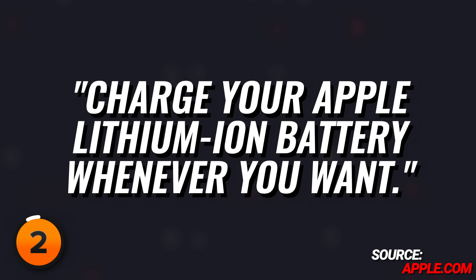We'll get into more details later, but take it from Apple: charge your Apple lithium-ion battery whenever you want. This is where we talk about why dividing the iPhone's current battery capacity by its maximum capacity doesn't give you the number you see in battery health. Batteries aren't digital — they're all unique because of their chemical composition, and some have a higher capacity than others.